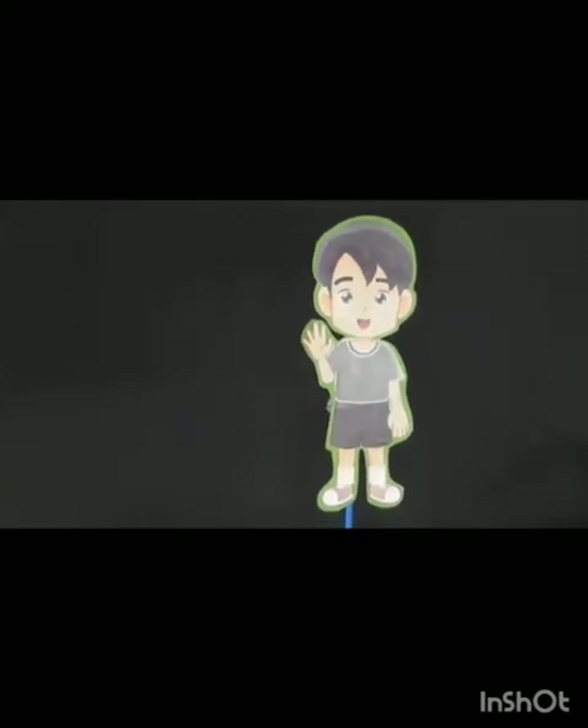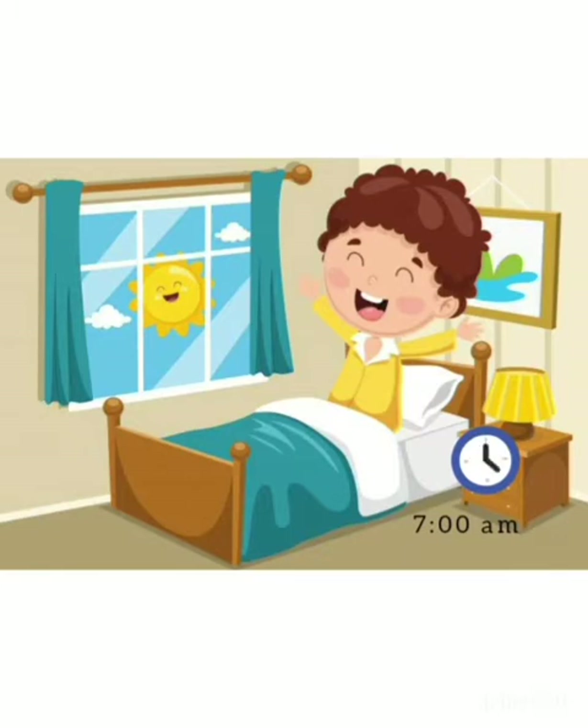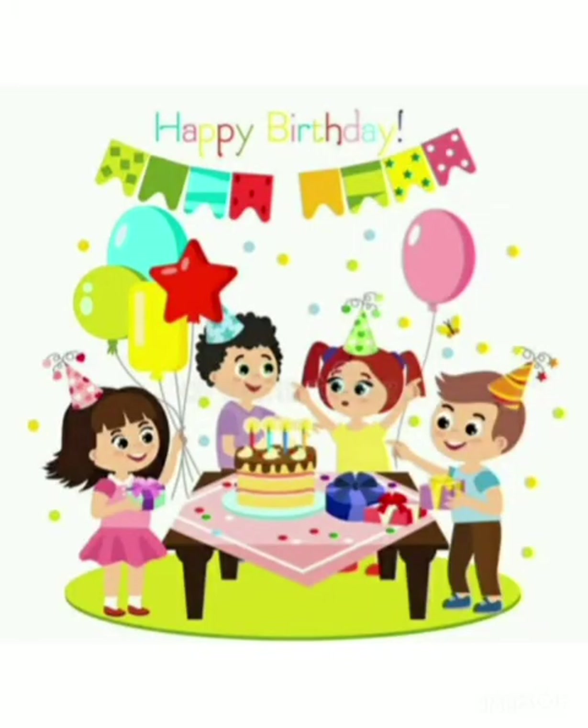Today, Ali has come to meet you all. He got up at 7 o'clock in the morning and he is very happy, because today is Ali's seventh birthday. Ali has turned seven! So children, his mother has decorated the house with colorful balloons.